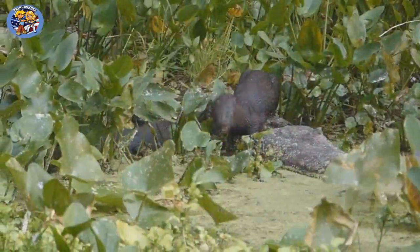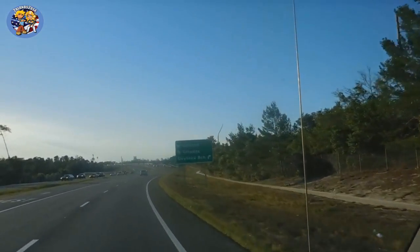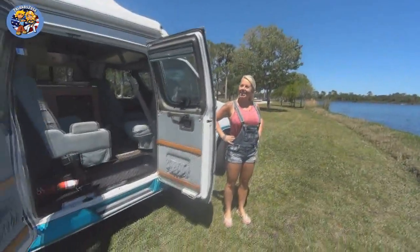Join us on our journey to America where we show you all kind of great places and explain how we survive with less than $400 per month. You'll also get to know what it's like to live in a van, where you can stay somewhere for free or even drink and eat for free.